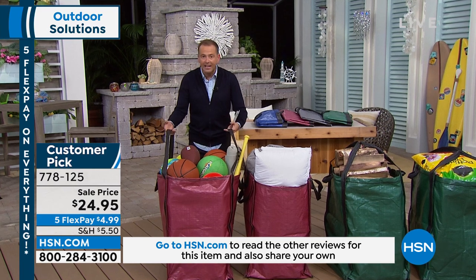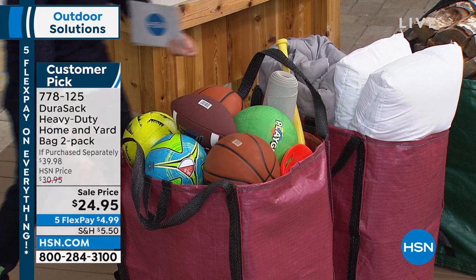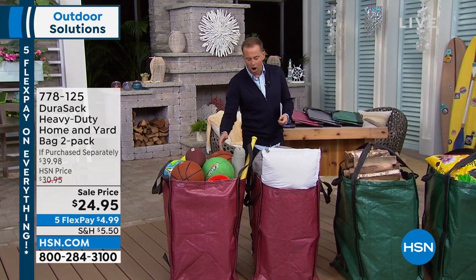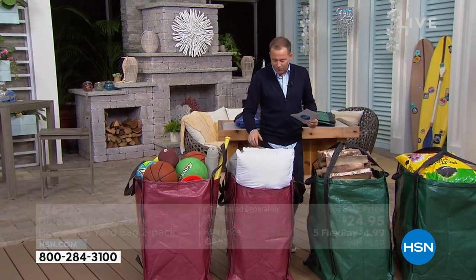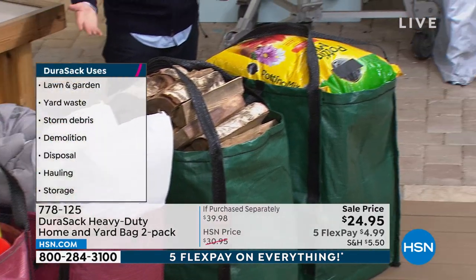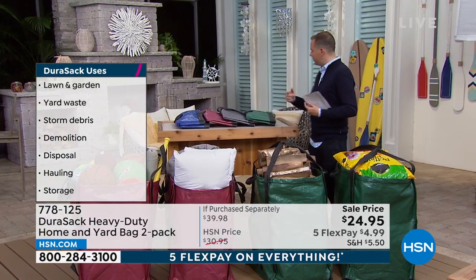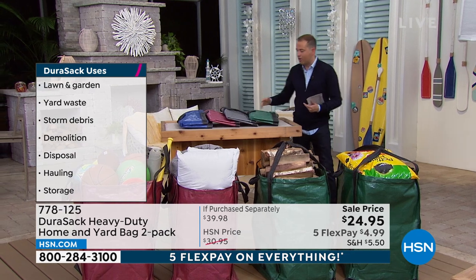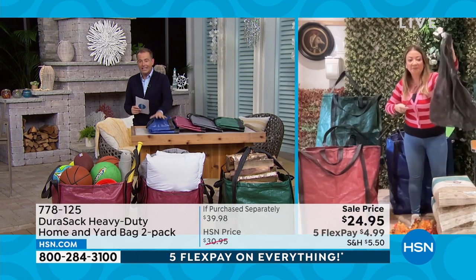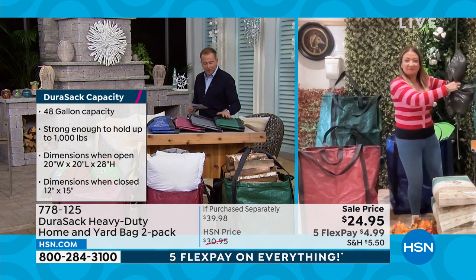These are big but not heavy — important because you're going to put a lot of weight into them. The demo shows them stacked to the hilt with sports equipment, baseball bats, cones, yoga mats, comforters, extra pillows, wood, and mulch. You can use them moving house, tidying the garden, getting rid of leaves. The bestseller right now is the blue — if you order tonight you get a two-pack. HSN is the only place where you get the two-pack, so the value is phenomenal.